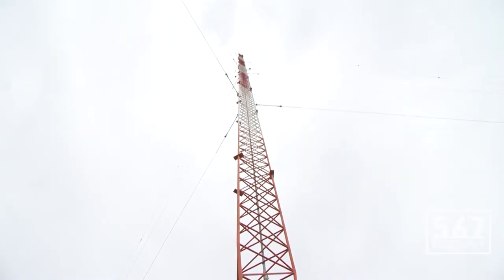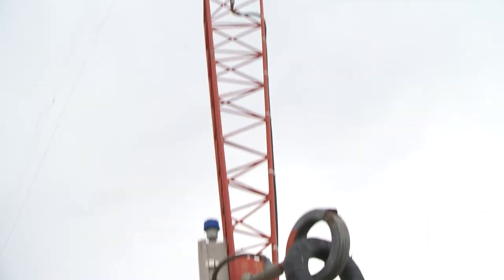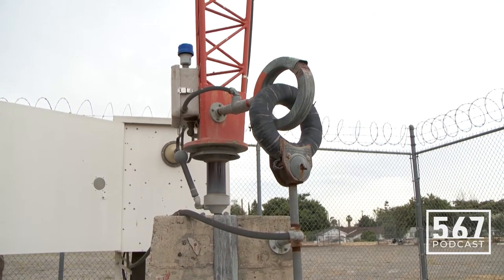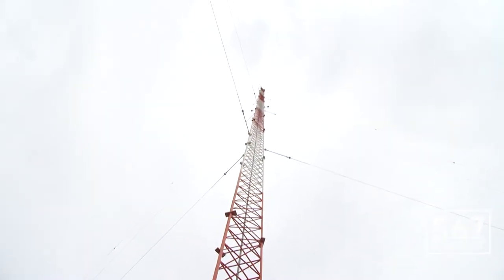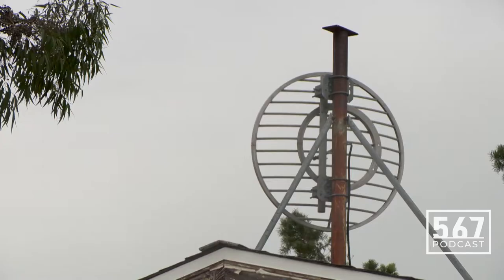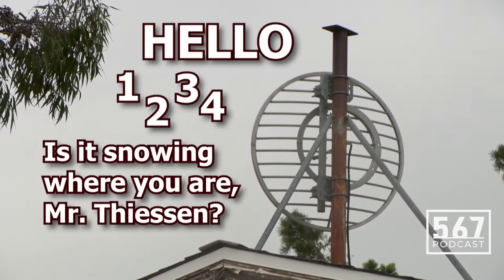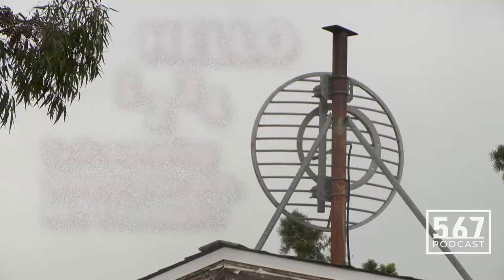The first AM transmission was made by Canadian researcher Reginald Fessenden on December 23rd, 1900, using a spark gap transmitter with a specially designed high-frequency 10 kilohertz interrupter over a distance of one mile at Cobb Island, Maryland. His first transmitted words were: "Hello, 1, 2, 3, 4. Is it snowing where you are, Mr. Thiessen?" The words were barely intelligible above the background buzz of the spark.